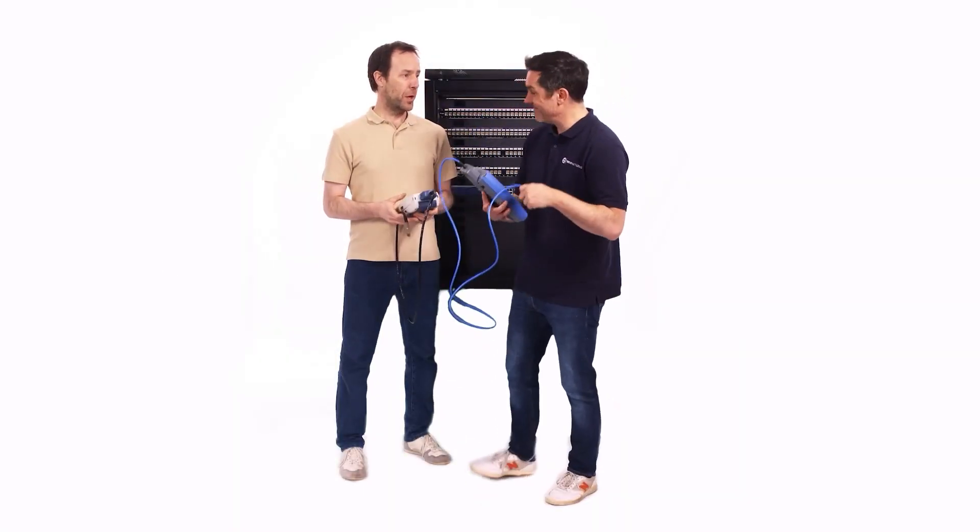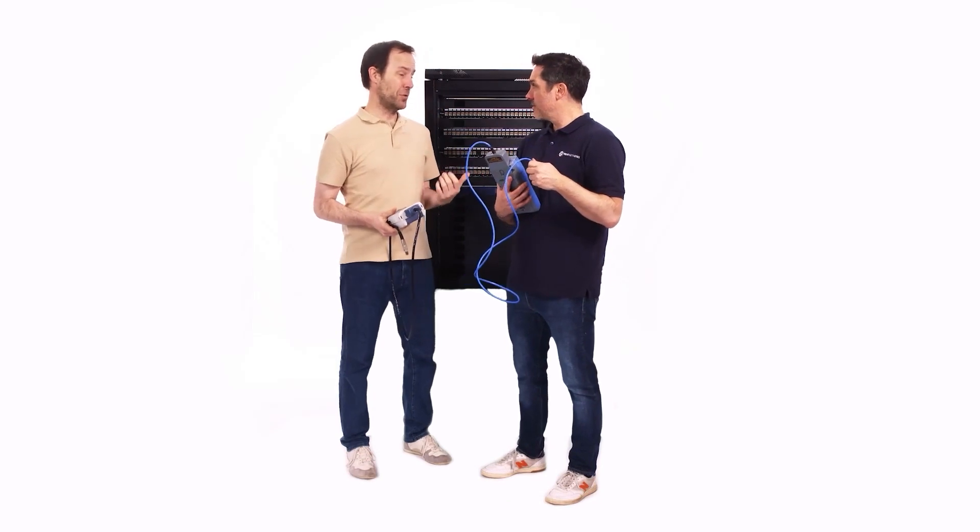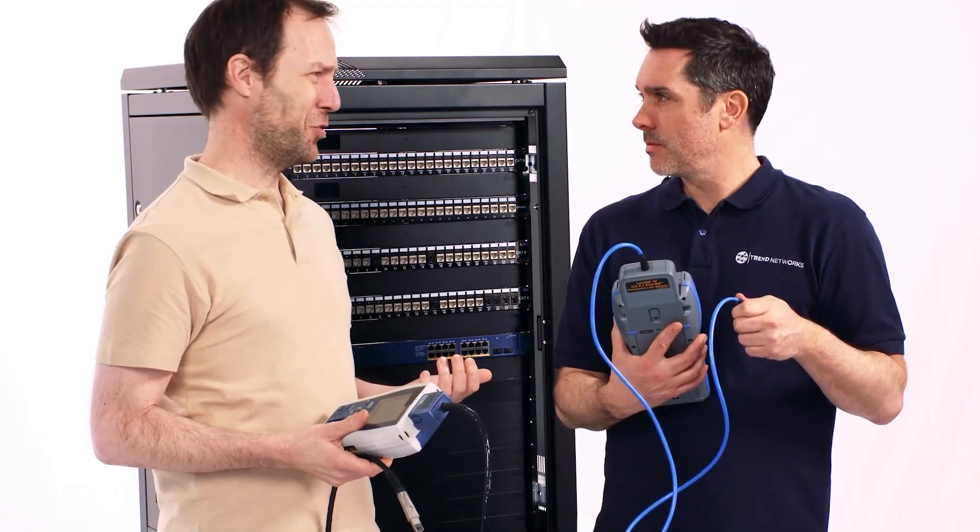My work here is done. Hey man, we still got a test for PoE and TCL, and you know what that does to test time? It doubles it. We got stacks to do.